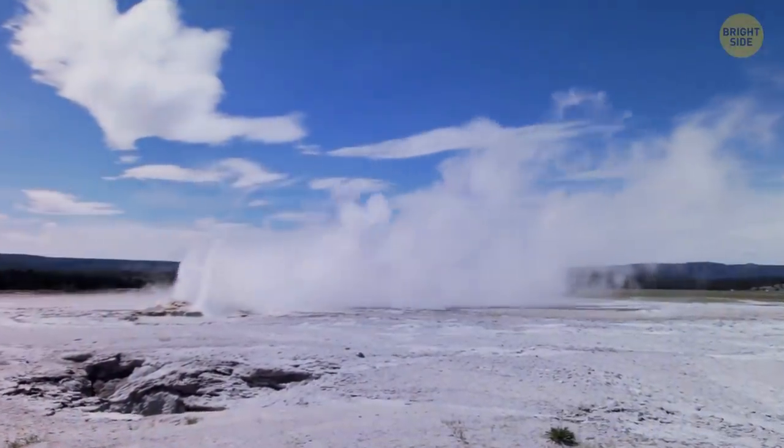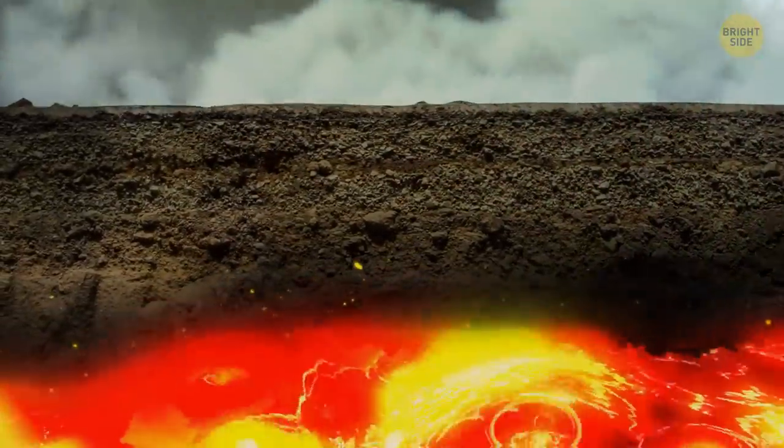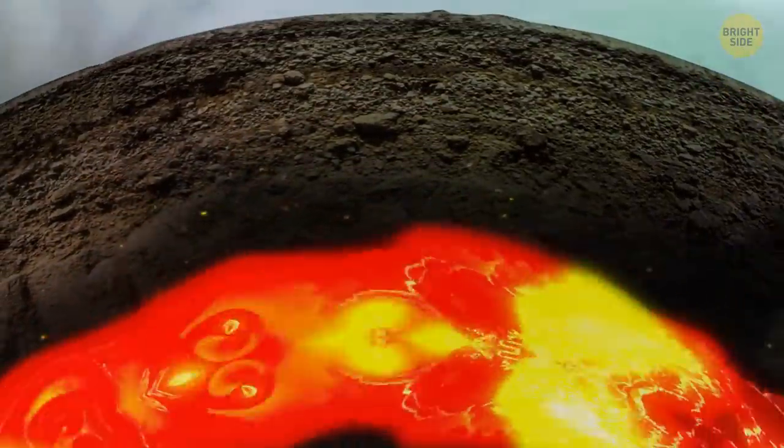If people had been around at that time, they would have noticed unusual steam fogging that area. Not long before the eruption started, the growing pressure pushed the ground over the magma chamber up. This created a dome-shaped uplift.